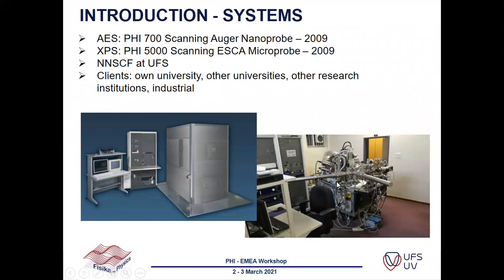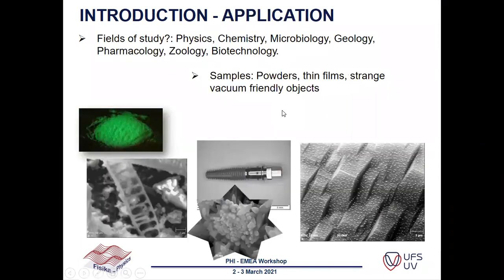We bought these two systems in 2009 and we have them both under one roof at our national nanosurface characterization facility at our department. I am the scientist working on both systems. The clients we do measurements for are mainly from our own university and faculty, but also from other universities as we are a national facility, and also from other research institutions and from industry.